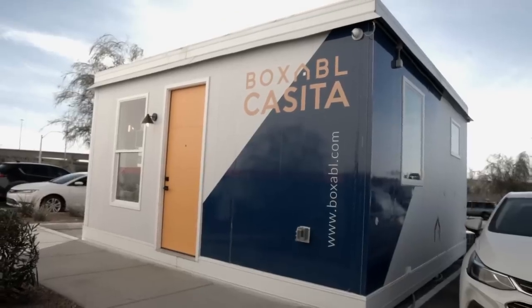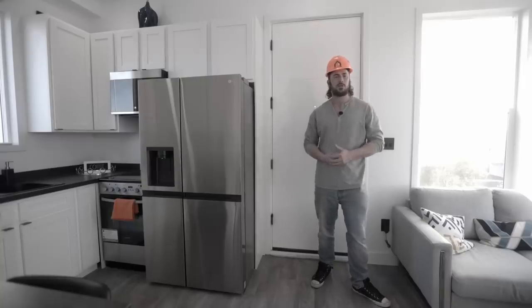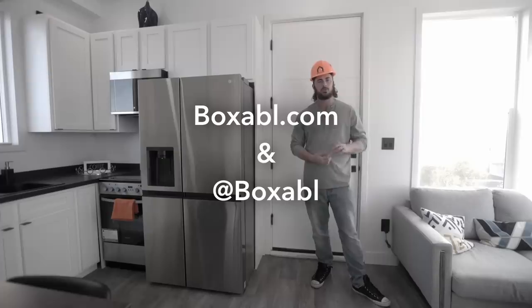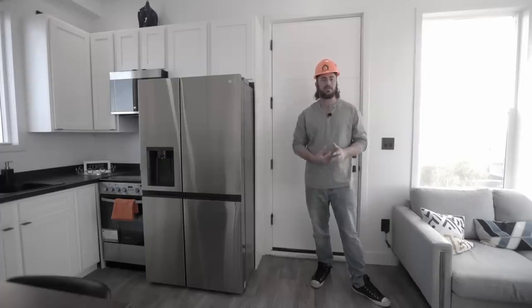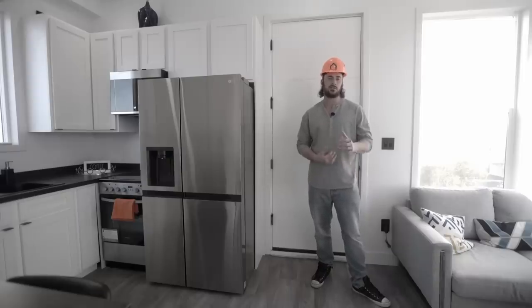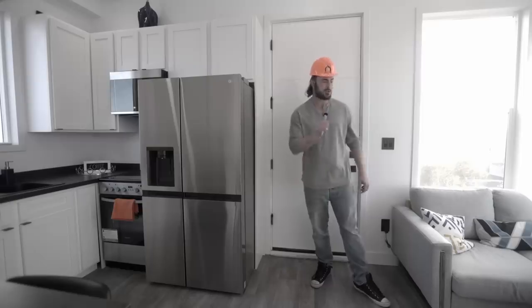Thank you so much for coming to check out the Boxable Casita and the Boxable Factory. If you're interested to learn more, please go to our website boxable.com. Check out our social media channels — YouTube, Instagram — pretty much everything we've done at this company from the beginning we've posted live to social media, so there are lots of exciting updates happening nonstop on there.